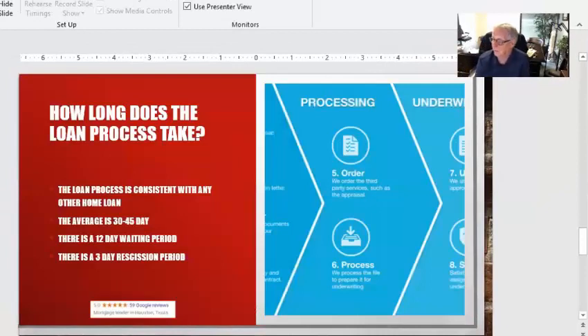How long does the loan process take? It's just like a regular loan. The only thing is there's a 12-day waiting period from the time you do the application until when you can close, but that time is usually built in anyway, so it doesn't add extra time. After you close, there is a three-day right of rescission. So you can expect the loan process to take somewhere between 30 and 40 days, and from the time you initiate to the day you get your money, it's between 35 and 40 days.